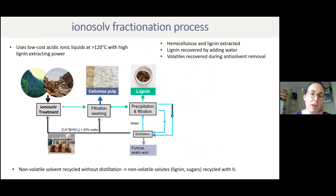This is how our process works — it's quite simple, which helps with the economics. We use low-cost acidic ionic liquids, usually at temperatures above 120 degrees. The ionic liquids we selected have high lignin-extracting power and don't dissolve cellulose. We decided early on that dissolving cellulose is not a good idea because it's hard to do and limits you to ionic liquids that aren't economically interesting. When we heat the wood, the hemicellulose and lignin are extracted, and then we filter off the cellulose.